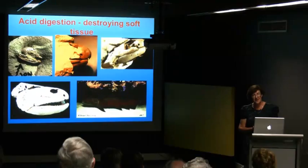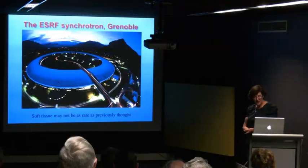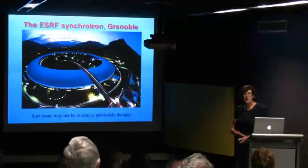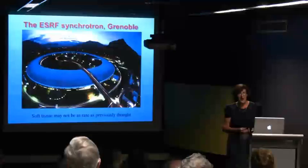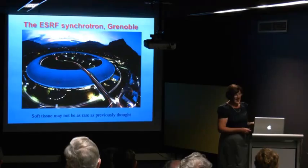The placoderm armor also holds muscle fibres in place, stops oxygen getting in and breaking things down, and helps stop scavengers from disrupting the muscle tissue. What we did work out was that acid digestion destroys soft tissue — so probably for the last 40 years, we've been busily dissolving away a large amount of information. Soft tissue may not be quite as rare as we thought. This led us to start looking at new technologies to look at some of these structures that don't allow for traditional preparation.